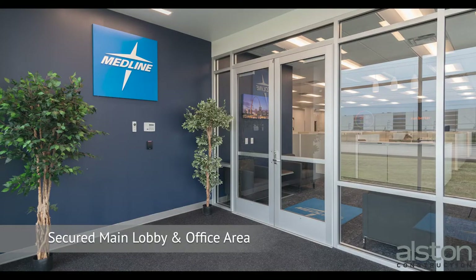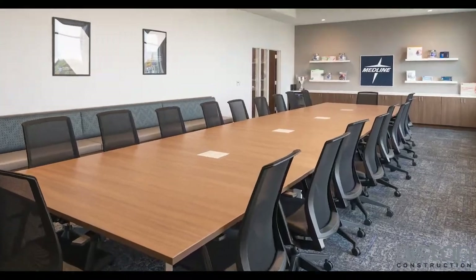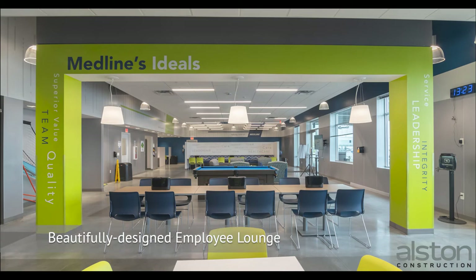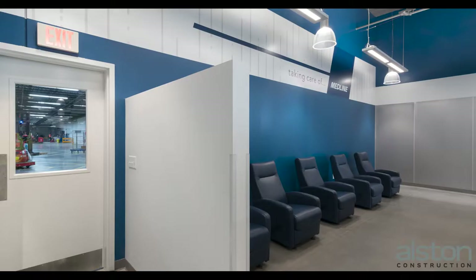Employees enter through the secured main lobby and walk into the main office area. There are two conference rooms for meetings and training. The employee lounge, with its Medline branding and mission statements, was designed and built to complement Medline's culture.